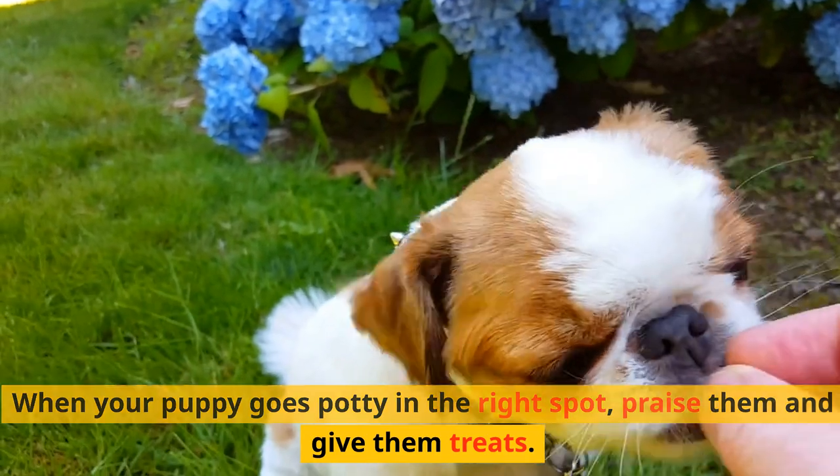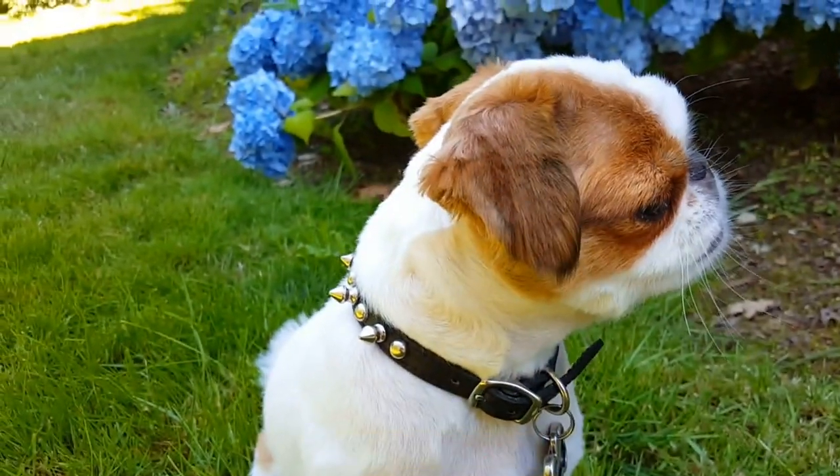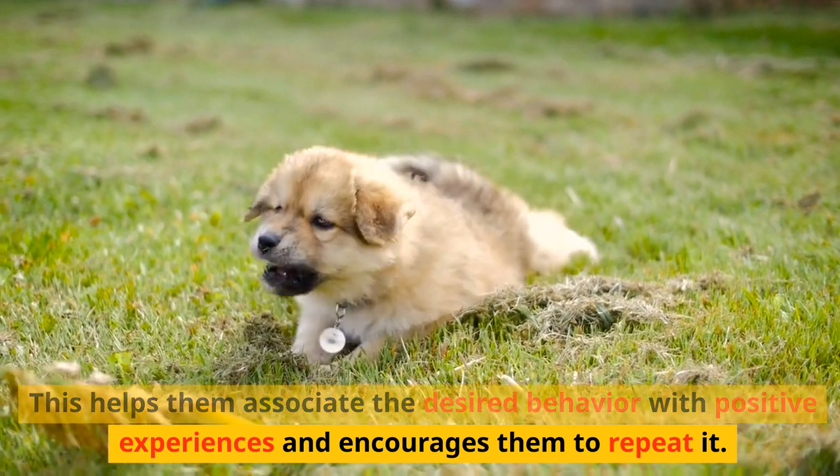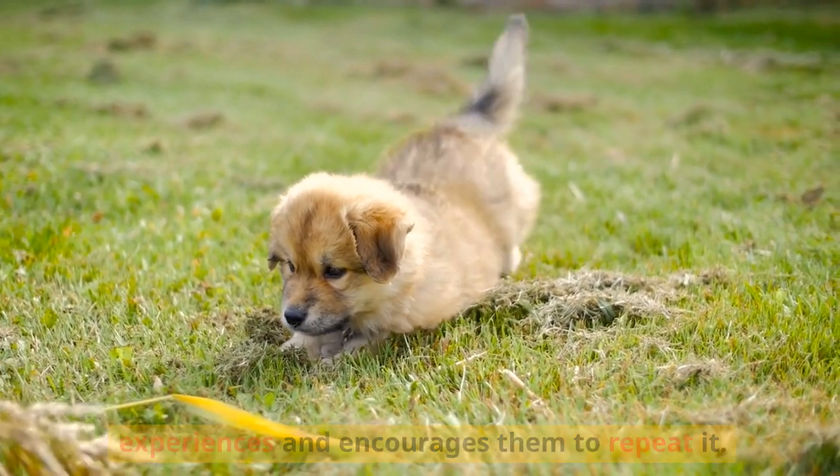Positive reinforcement is key in potty training your GSP. When your puppy goes potty in the right spot, praise them and give them treats. This helps them associate the desired behavior with positive experiences and encourages them to repeat it.